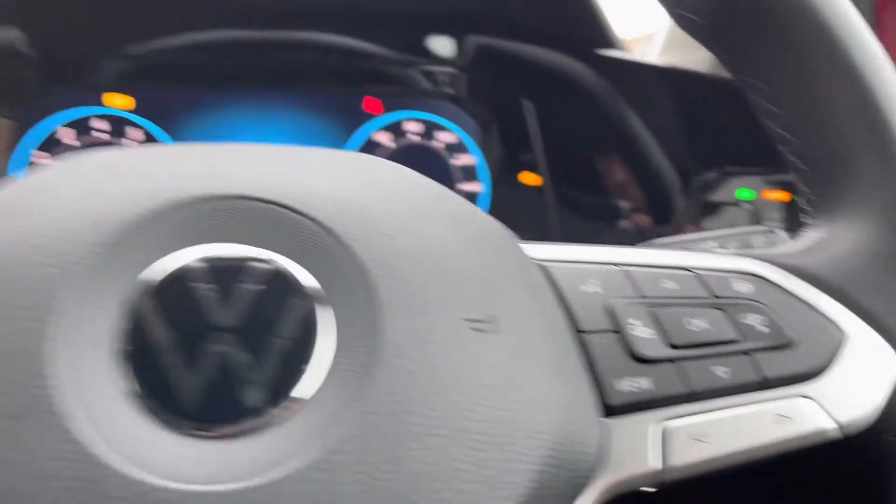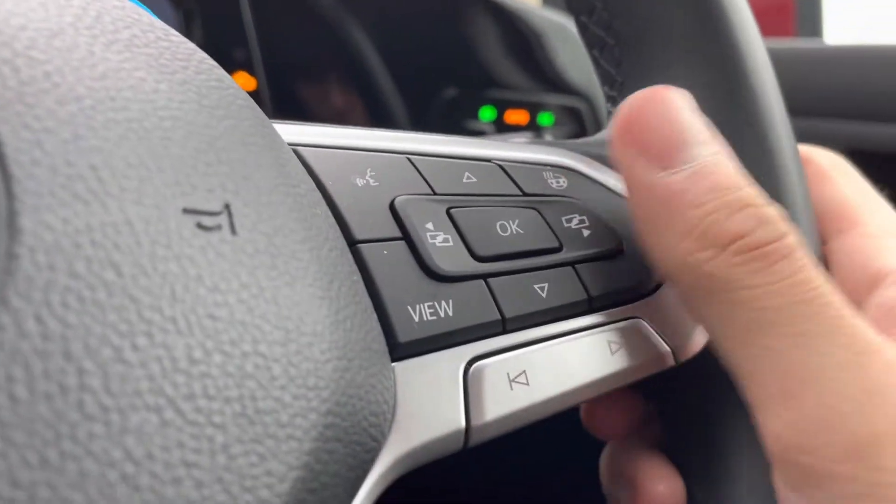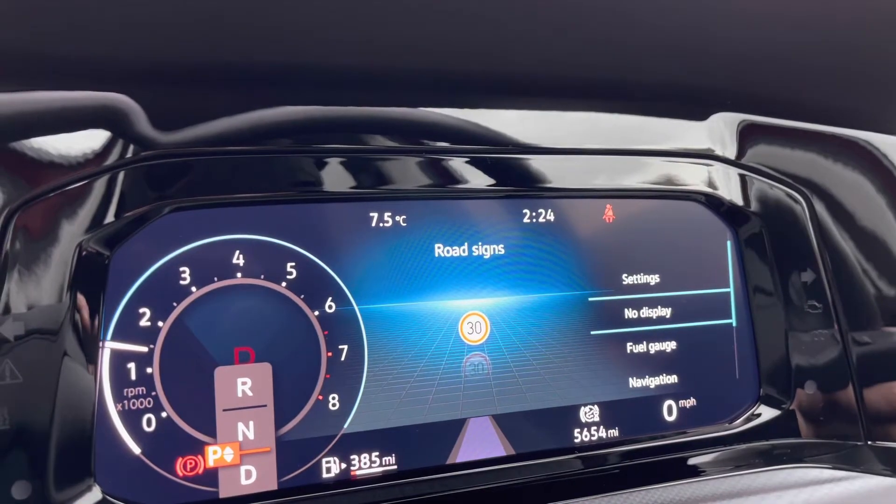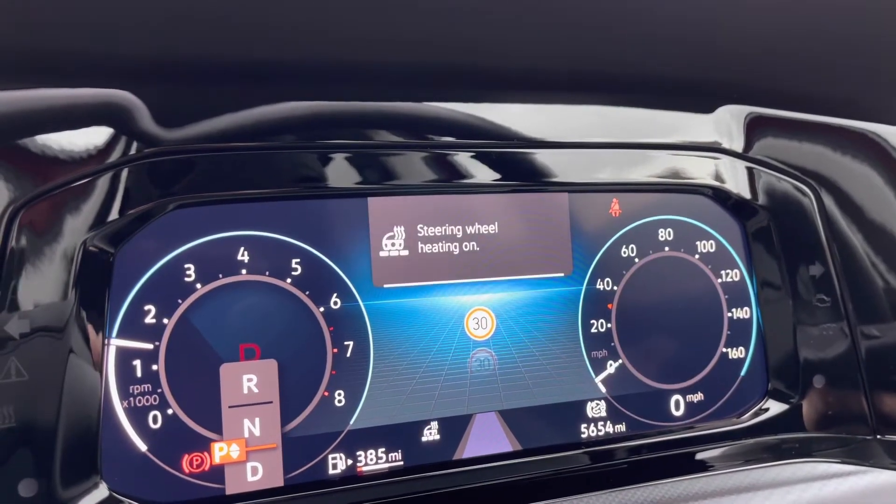As we turn the engine on, the car rolls into life as all the displays activate. We now gain access to the immersive dashboard where we can show key information whilst on the move, including navigation, audio, and our driving data.